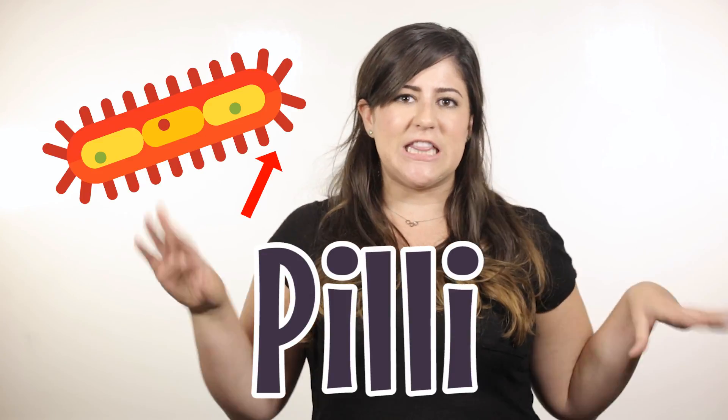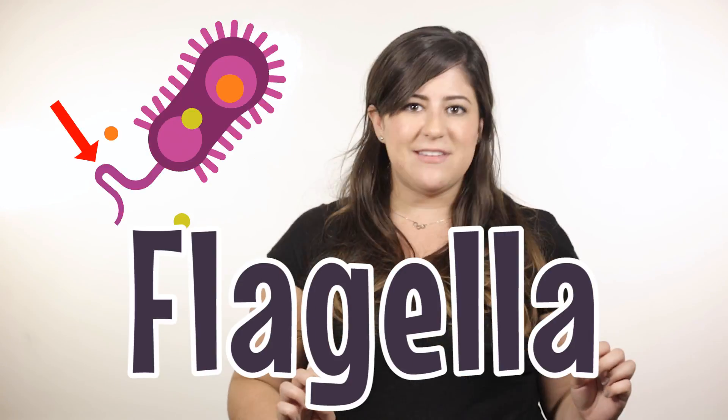Bacteria are also incredibly cool because they can move around with really cool structures called pili, or flagella, which is like a long, wavy tail.